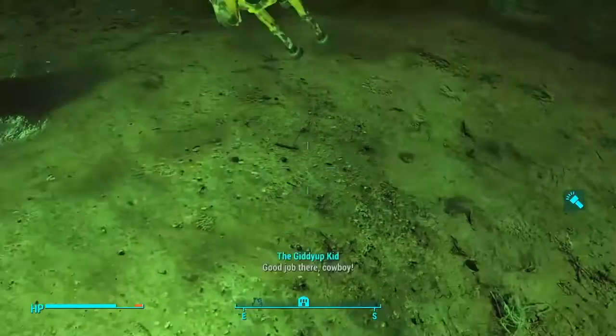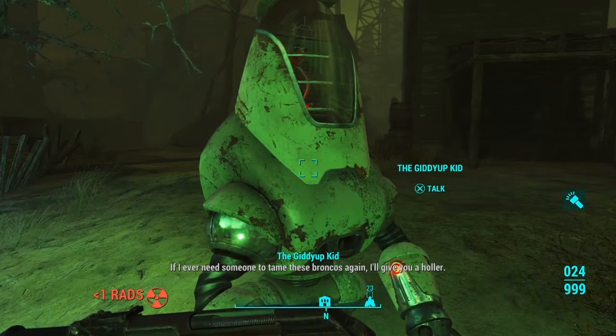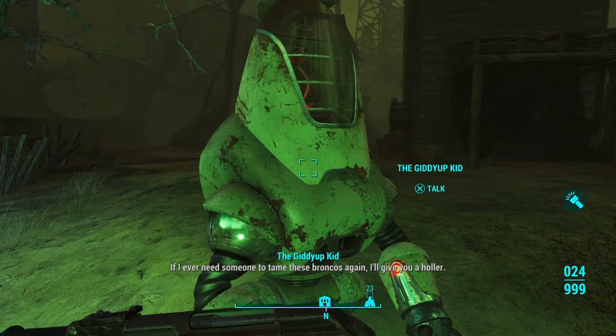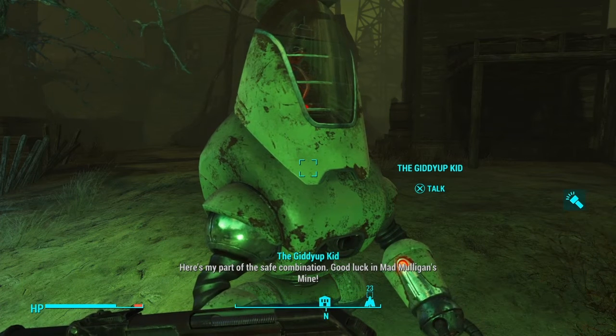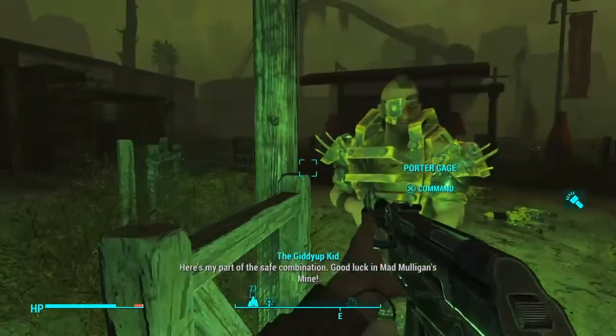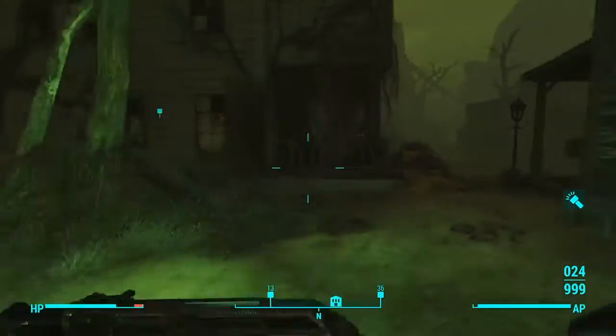Good job there, cowboy. If I ever need someone to tame these broncos again I'll give you a holler. Here's my part of the safe combination. Good luck in Mad Mulligan's mine. Alrighty, now let's go over here.